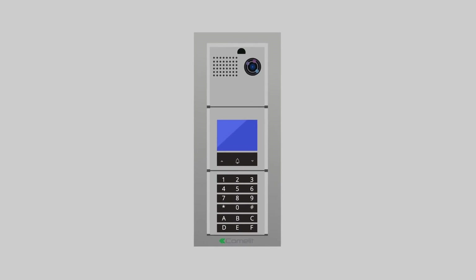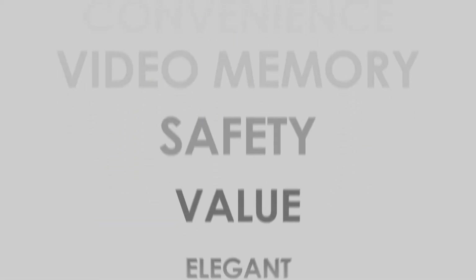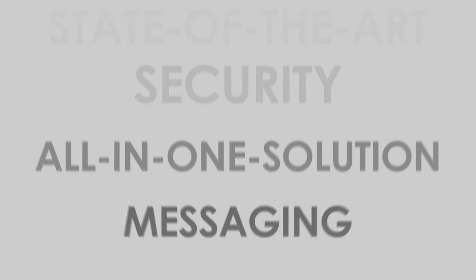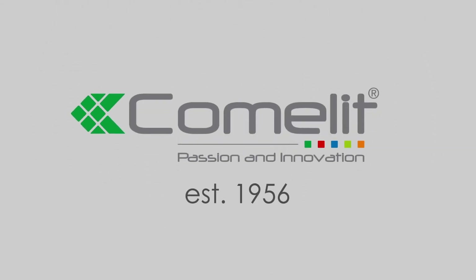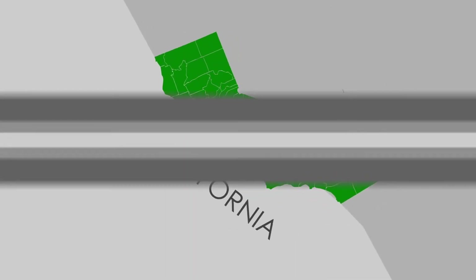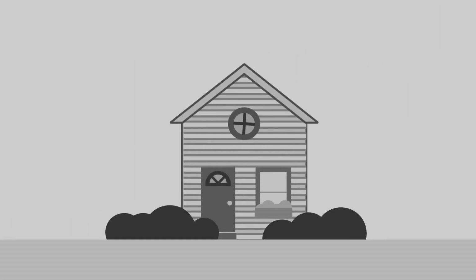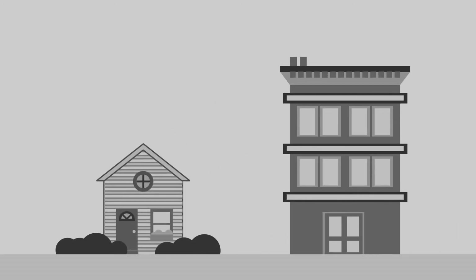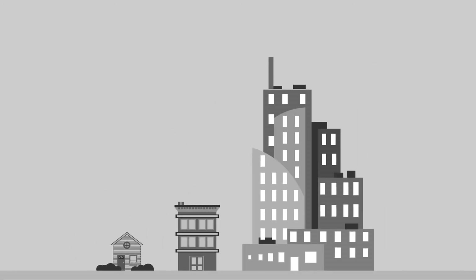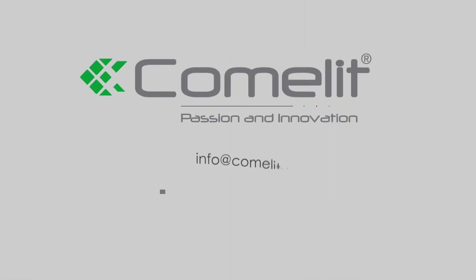By adding a Comlit door entry system to your building, you not only offer a state-of-the-art security system to your tenants, you increase the convenience and overall value by providing a true building management system. Comlit was founded in 1956. Our worldwide headquarters is located in Northern Italy, with our North American headquarters located in Southern California. We offer video door entry systems for all types of applications: single-family homes, multi-tenant residential buildings, and commercial buildings. Instantly add value and the ultimate security to your building. Contact us today.